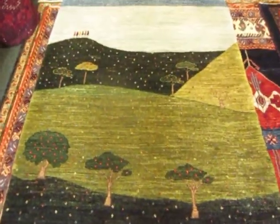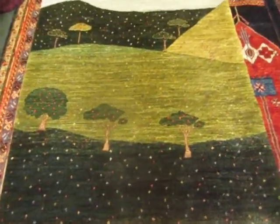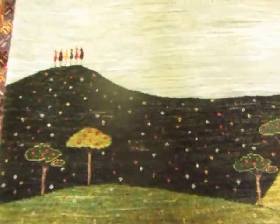This rug is called a landscape design. It's got the mood of a Persian Gabbeh, but it's actually very finely woven, great detail, and quite enchanting.